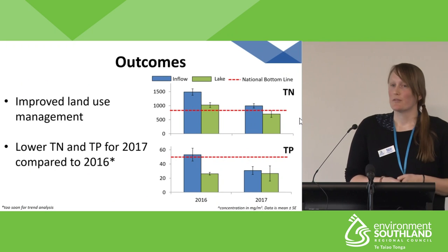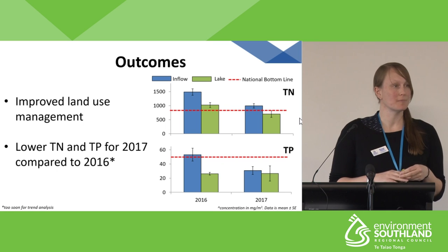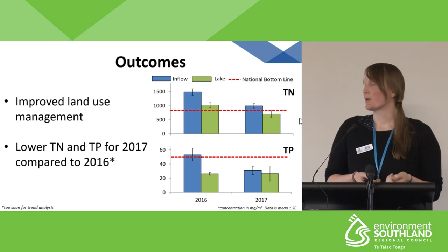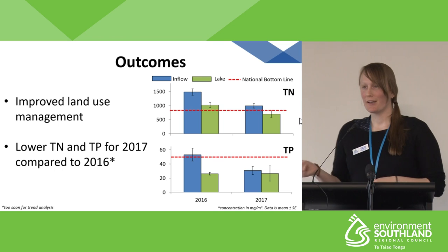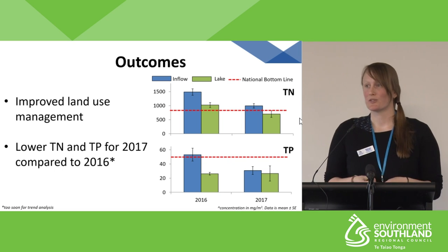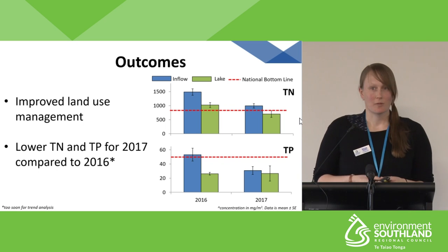These land use improvements were implemented in 2016. Comparing 2016 data to 2017, there is a drop in total nitrogen and total phosphorus between years. I'd like to say this was completely attributed to these land use changes, but it's obviously too early to determine whether this is a trend or whether it was due to something else — for example, less rainfall. Over the next few years, state of environment monitoring should tell us whether this case study has been working.